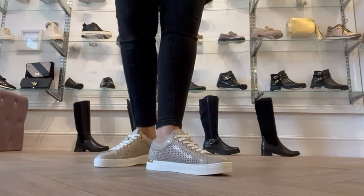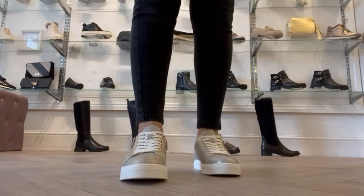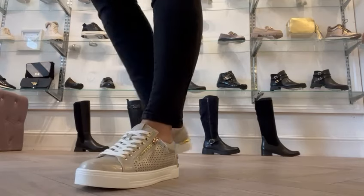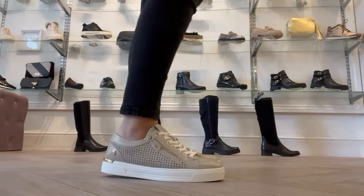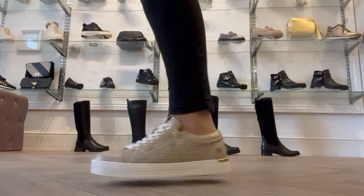These are the Pippa sneaker by Xti — super lightweight and they have a convenient side zip, so easy on and off. They have a roughly two and a half centimeter platform sole.